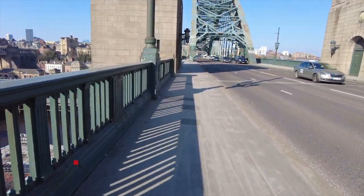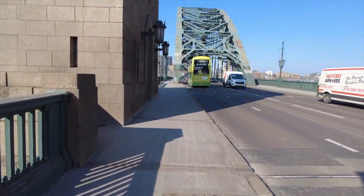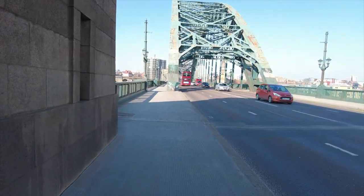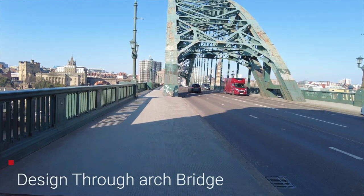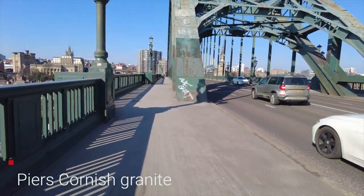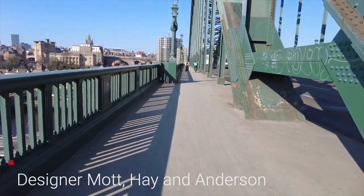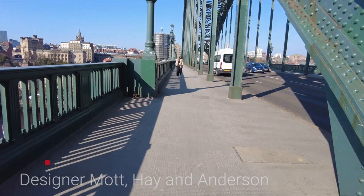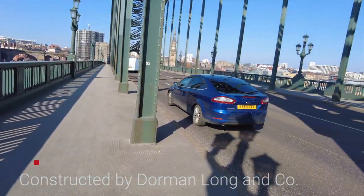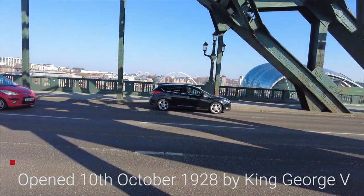Keep heading over the Tyne Bridge. As you can see by the video, I think the Tyne Bridge needs a good repaint. Newcastle Council at the minute are trying to get money off the government, as it's going to cost £18 million to repaint. It's well overdue — it should have been painted at least a year ago, but still nothing being done. Just looking over to our right, a bit of a pan round — you can see the top of the Millennium Bridge and the Sage Music Centre.